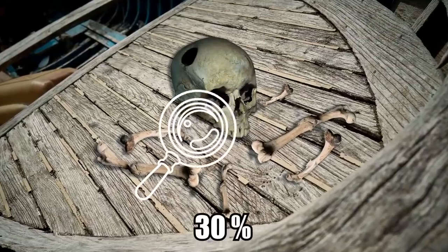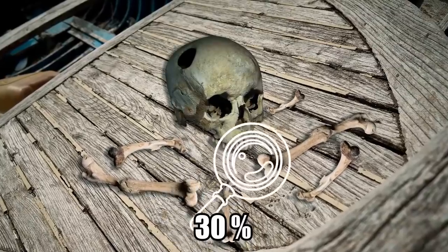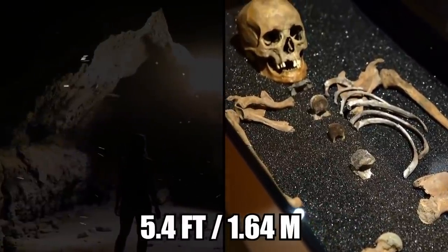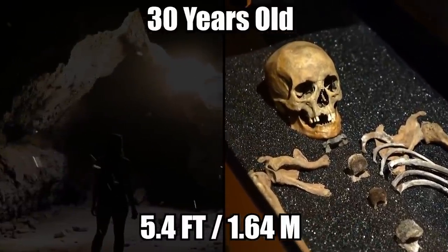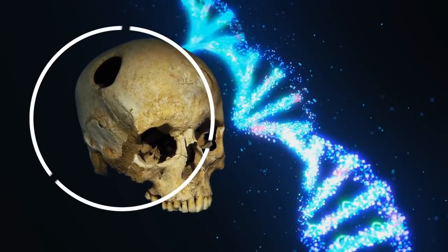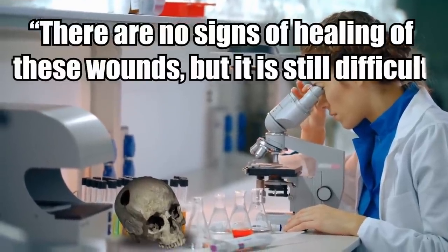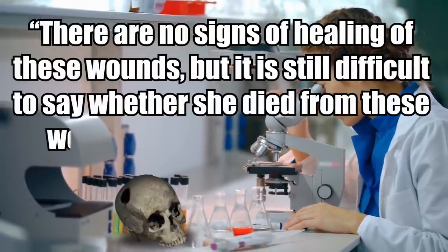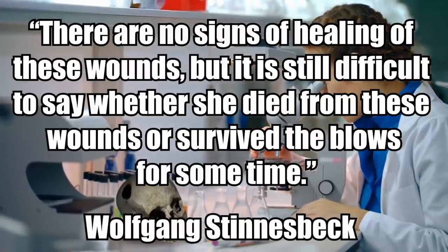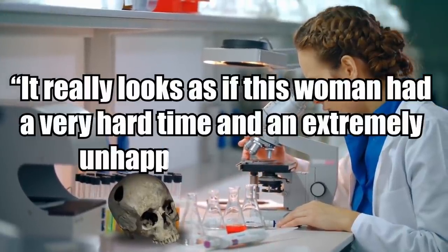They belonged to a woman who was roughly 5 feet 4 inches tall and around 30 years old when she died. Her skull bears three injuries, suggesting that the woman was perhaps bludgeoned, meeting a violent end. There are no signs of healing of these wounds, but it is still difficult to say whether she died from these wounds or survived the blows for some time. Study leader Wolfgang Stinesbeck told Life Science: 'It really looks as if this woman had a very hard time and an extremely unhappy end to her life.'